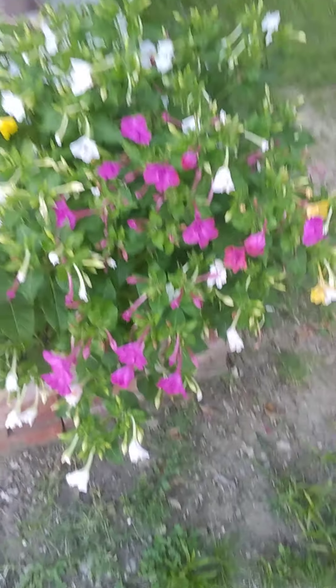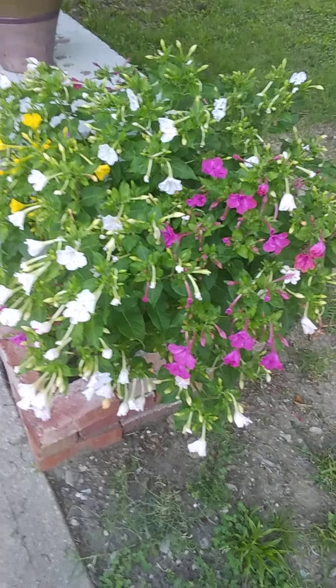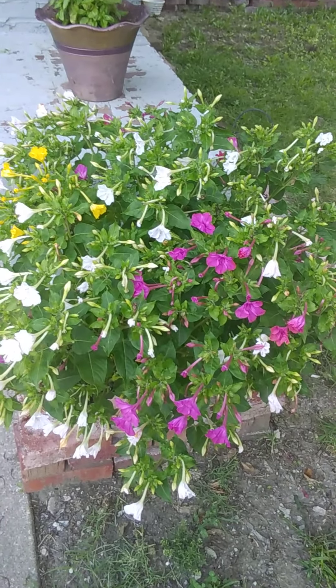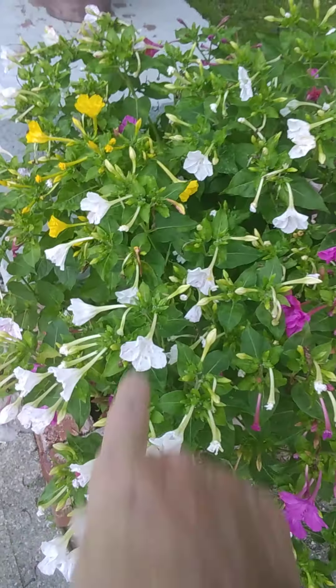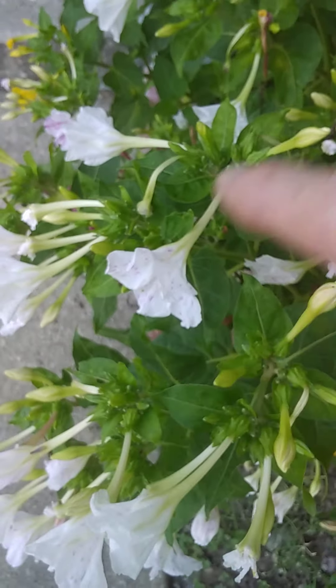Let's get to this plant right here — this is a four o'clock, and as you can see the flowers are starting to close for the day. They open up at four o'clock in the afternoon, that's why they're called four o'clocks. They open up late afternoon when it starts to cool down, and this is why they are a perfect flower in your garden — a perfect addition if you like to attract hummingbirds. Hummingbirds can stick their little bill in there and get the nectar out of the flower.